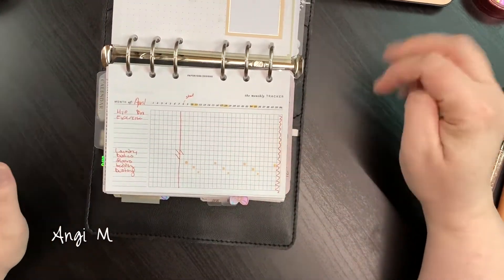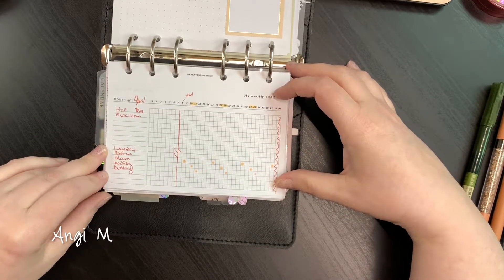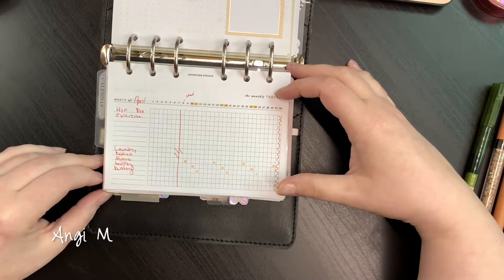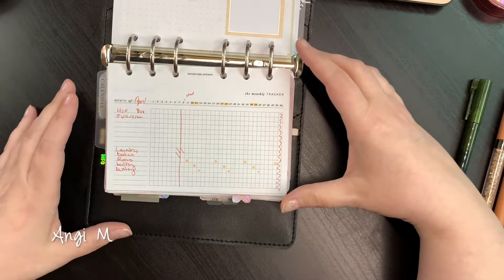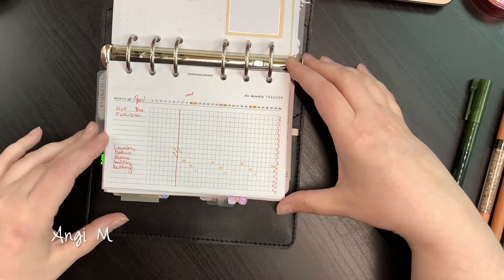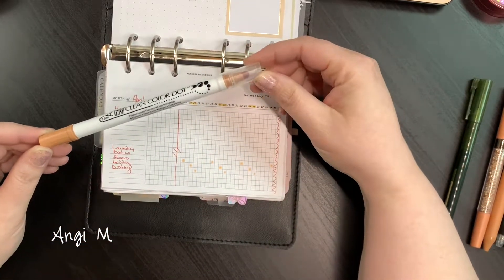Not much has changed in the inspiration section, so I'm just going to flip here to my tracker. For those of you who have been following me and seen other videos, you know I have a love-hate relationship with trackers. I get obsessed and super into wanting to fill out the tracker, but at the same time when I'm not tracking, I feel like there are things that I want to track.